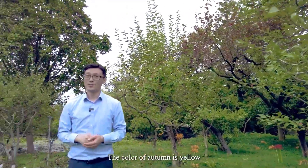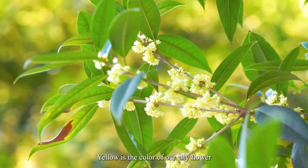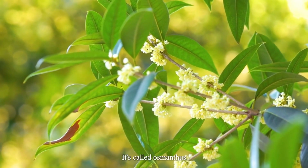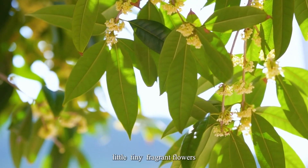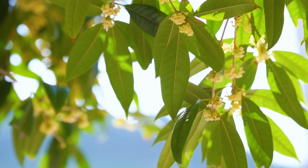The color of autumn is yellow — yellow is the color of our city flower. It's called Osmanthus. Even if you are not familiar with it, it's the small, tiny, fragrant flowers.